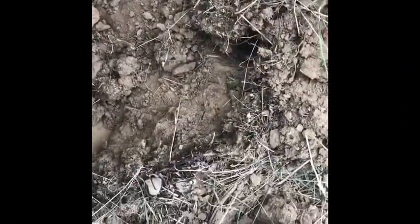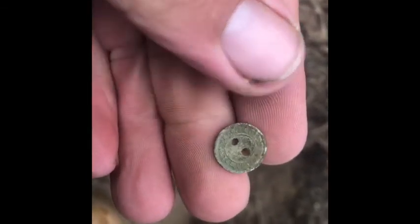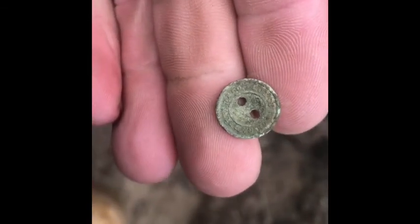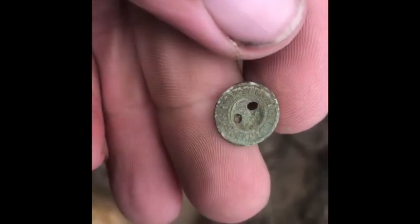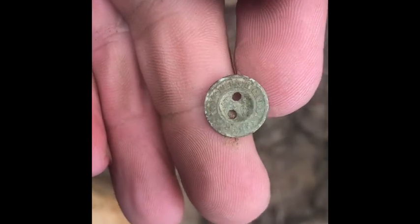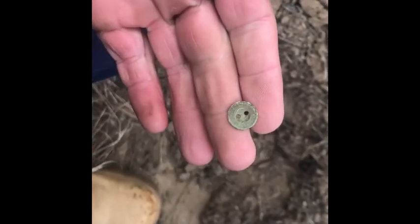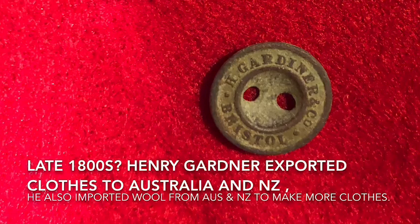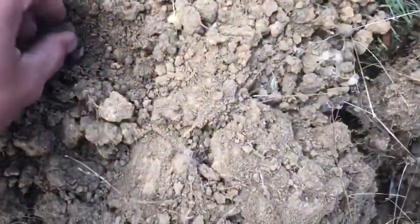I've got a 13 here and I've got a little button. I haven't tried to work out what that says there, but I'll worry about that when I get home and put a picture up once I've cleaned it. And that's our next target.